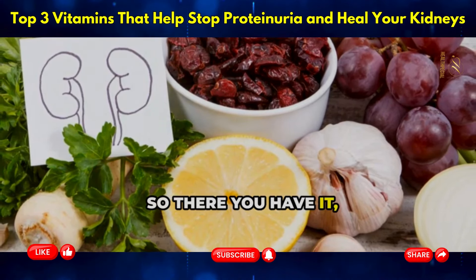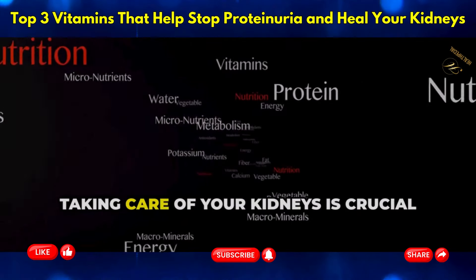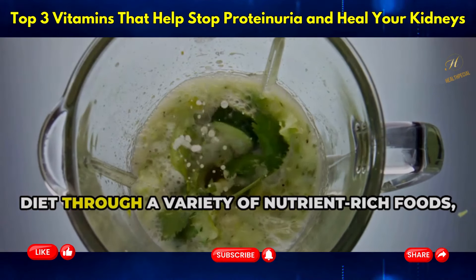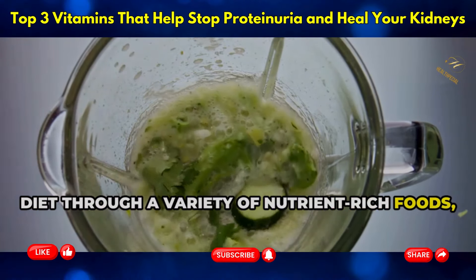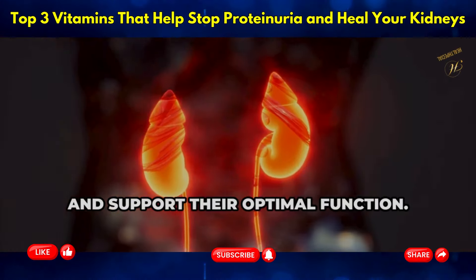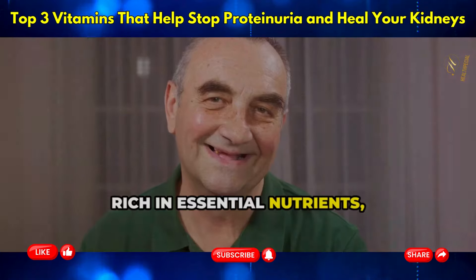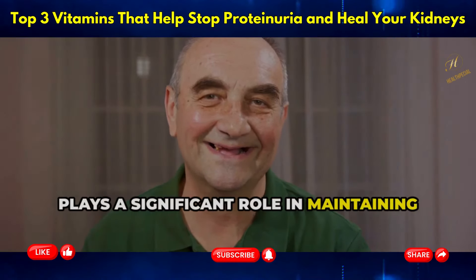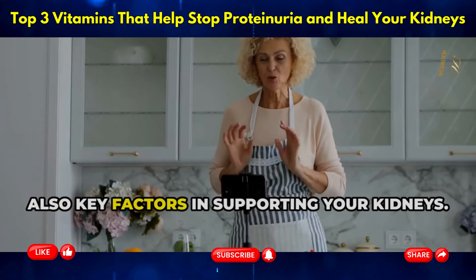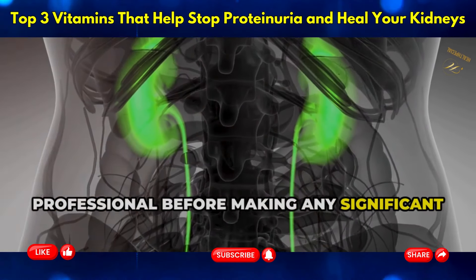Those are the top three vitamins that can help give your kidneys the support they need. By incorporating these vitamins into your diet through a variety of nutrient-rich foods, you can help protect your kidneys from damage, reduce the risk of kidney disease, and support their optimal function. A balanced diet rich in essential nutrients plays a significant role in maintaining kidney health. Along with these vitamins, regular exercise and staying hydrated are also key factors. Always consult with a healthcare professional before making any significant changes to your diet or vitamin intake.